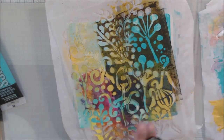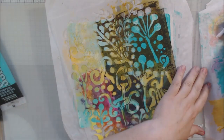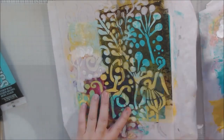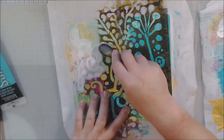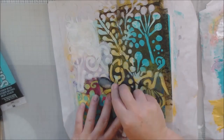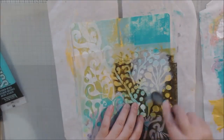Sometimes you look at the blank page and you're just like 'wow, I don't know what to do,' so grabbing a brayer and throwing some colors that you like on the page is a great way to start if you don't already have something on it. After I brayed on some colors I decided to do a little bit of stenciling.